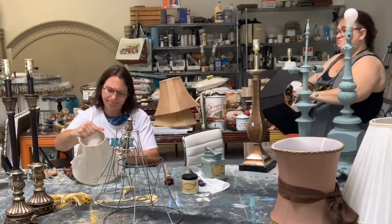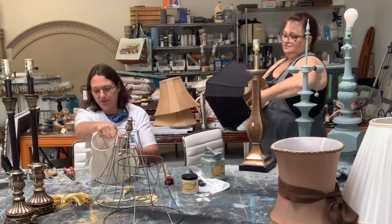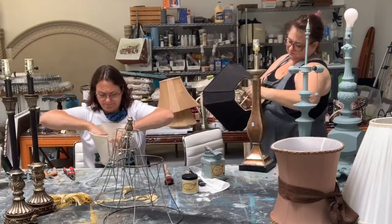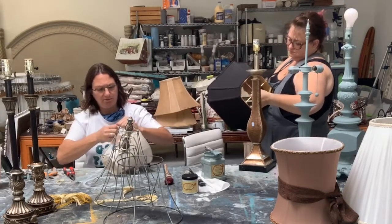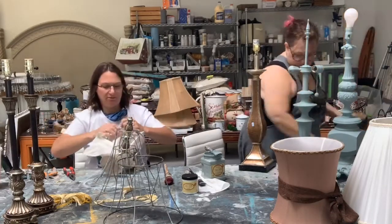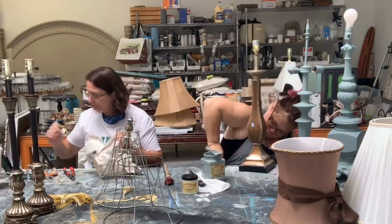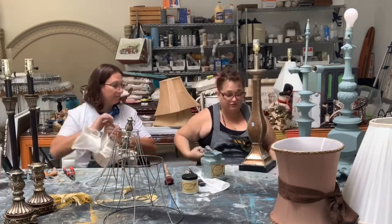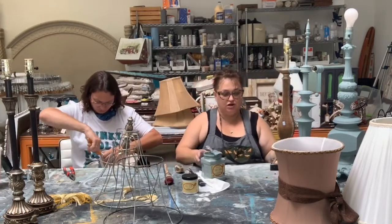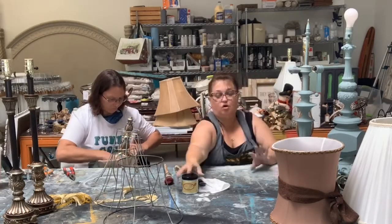For whatever reason, this lampshade has written on it 'Fiji.' Does that mean I get to go to Fiji — is that a prize? I don't think so. I really would like to go to Fiji.